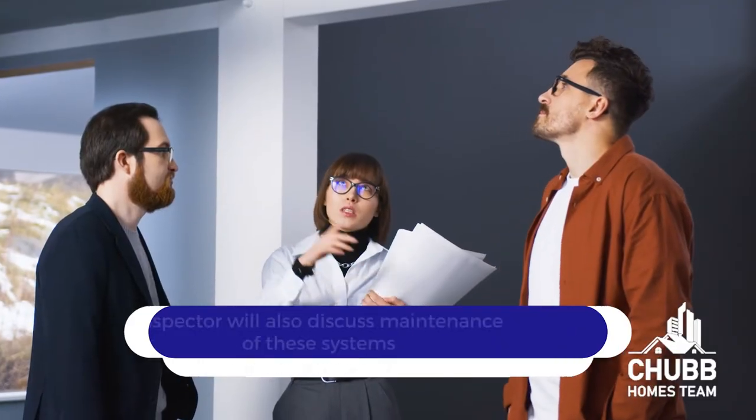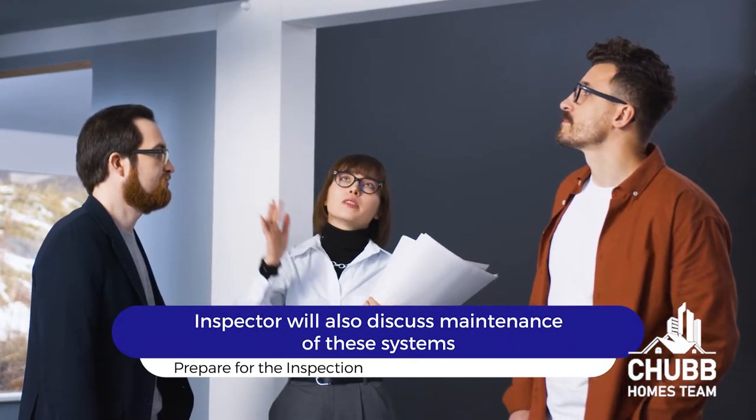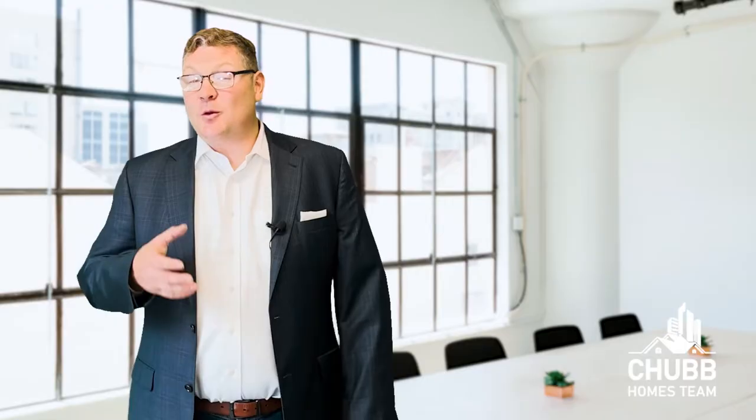It's important to note that an inspector can only inspect what they can see. While finished basements are amazing, they also diminish an inspector's ability to do a full evaluation in the basement and therefore the structure. Aside from evaluating the systems, your inspector will also discuss maintenance of these systems, and proper maintenance will allow for an extended life of these systems during your home ownership.